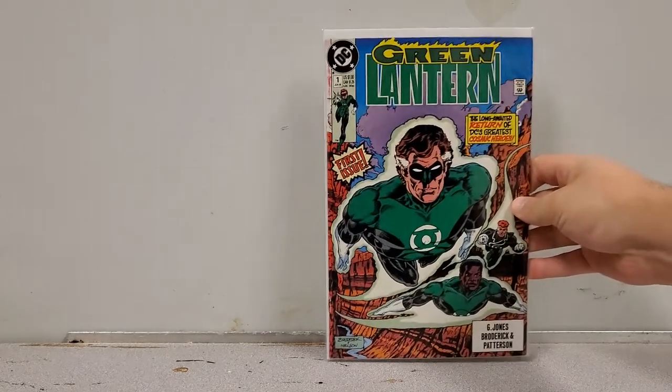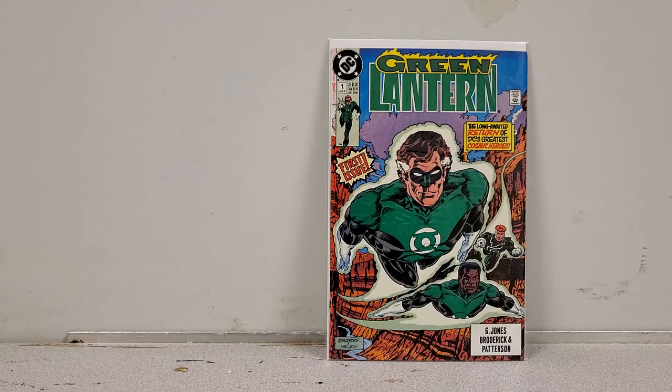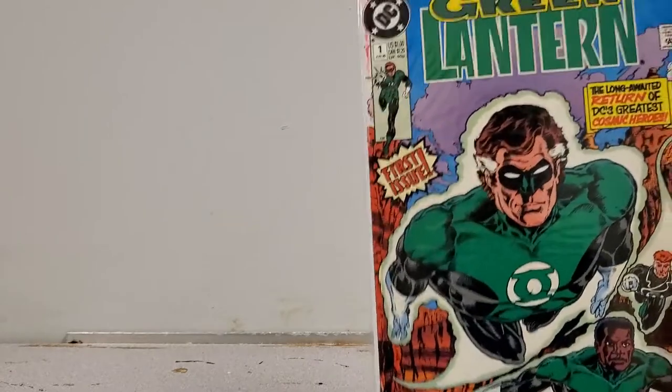And we have Green Lantern number 1 from the 90s — from June of 1990. It might not be a key but it is a number one. This is also the run — not the issue, but the run — where Hal Jordan becomes Parallax. So this 90s run might take off soon, and that goes in the sell pile.